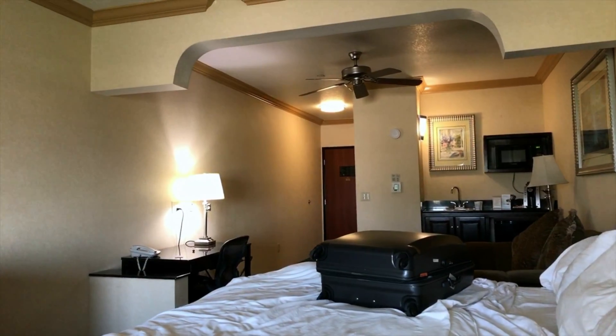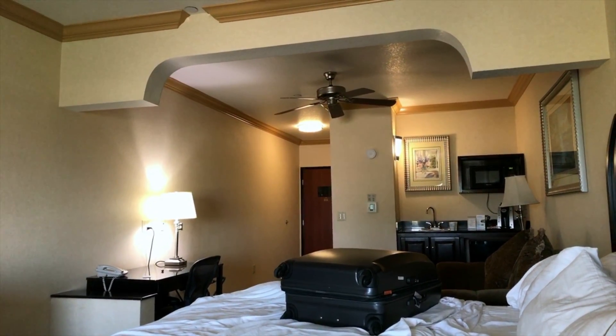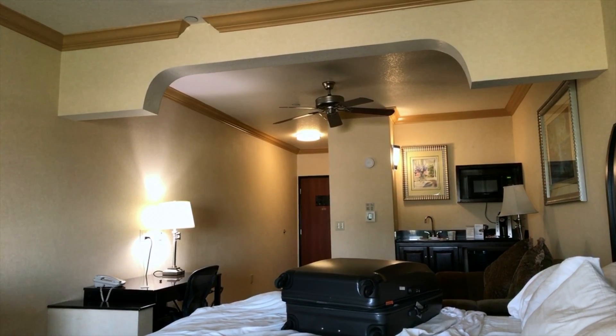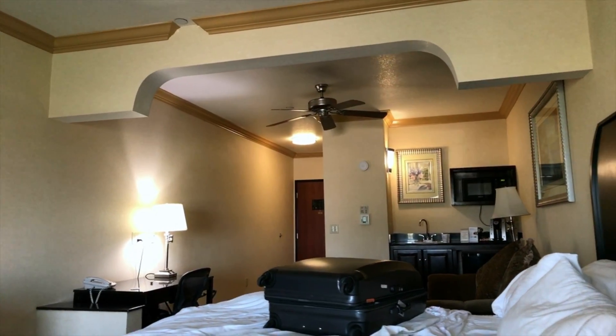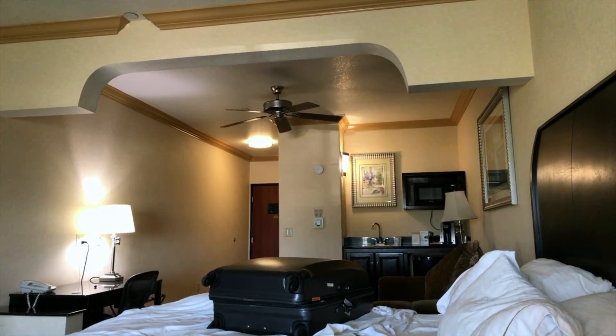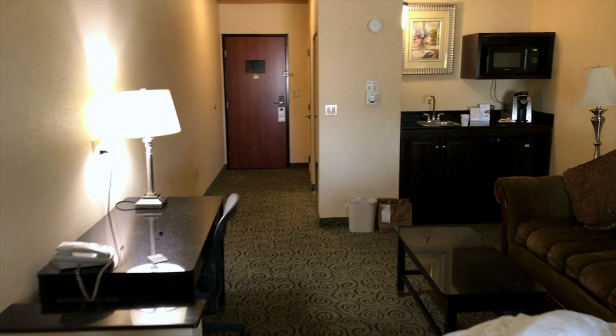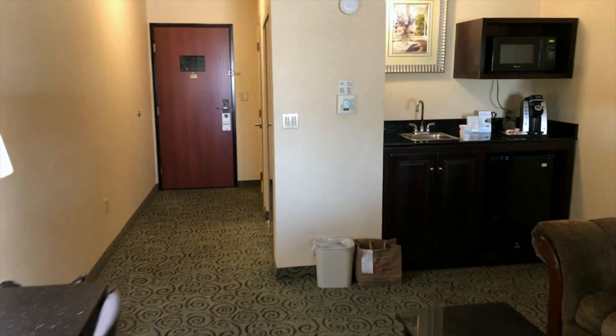Hello, today we are looking at a room at the Holiday Inn Express and Suites in Bakersfield — the one on 3001 Buck Owens Boulevard. We're here for one night. Big room, let's start.